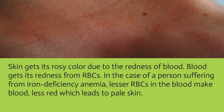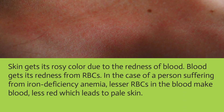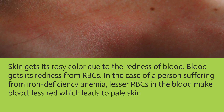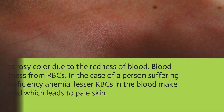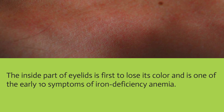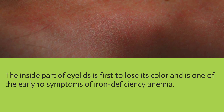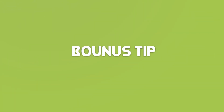Skin gets its rosy color due to the redness of blood, and blood gets its redness from red blood cells. In the case of a person suffering from iron deficiency anemia, fewer red blood cells make the blood less red, which leads to pale skin. The inside part of the eyelids is one of the first areas to lose color and is an early symptom of iron deficiency anemia.